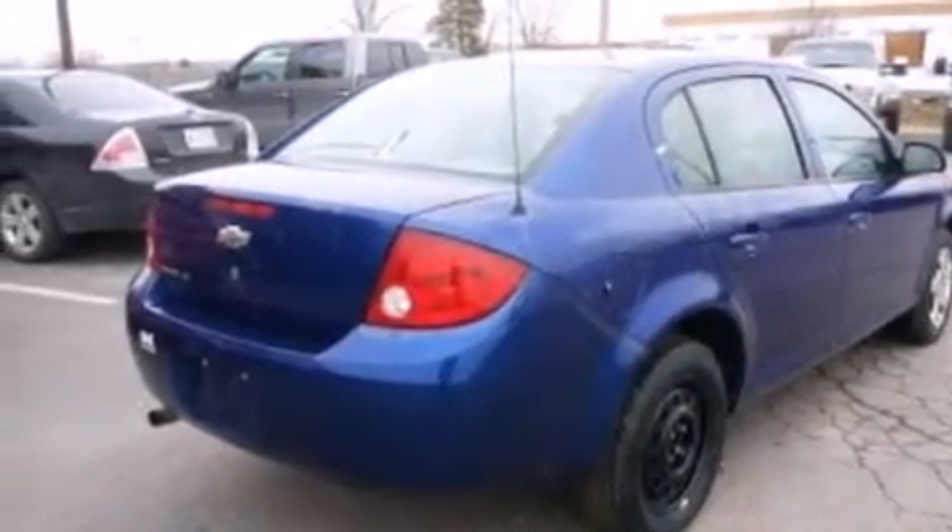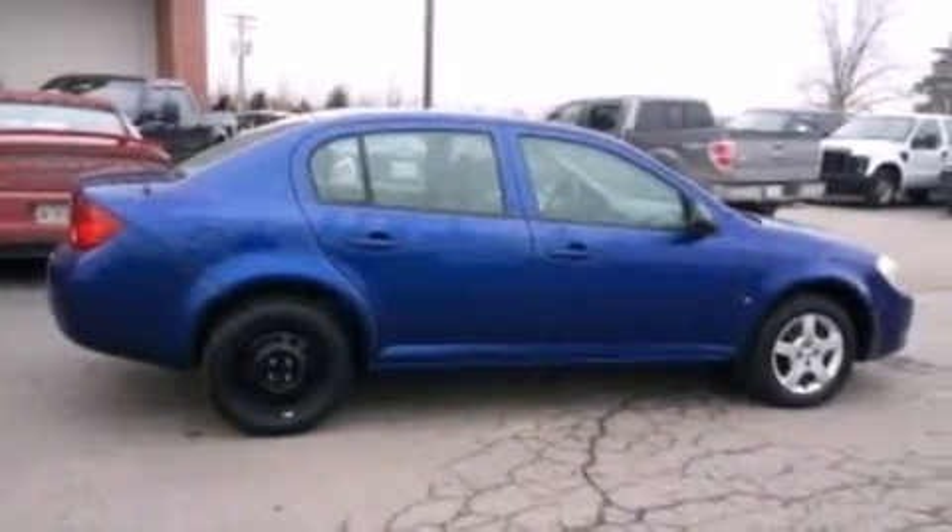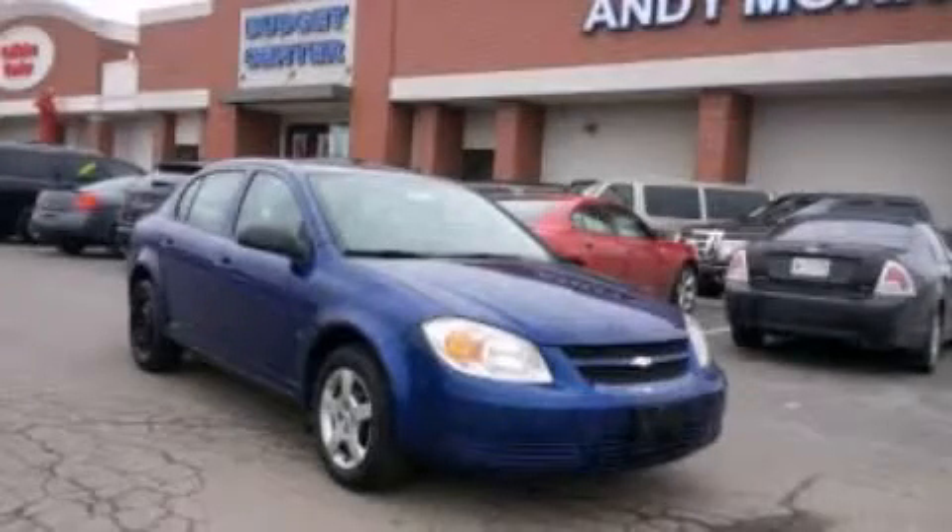Additional features include dusk sensing headlights, an independent rear suspension, and an auxiliary power outlet. Stop by today and test drive this automobile for yourself.